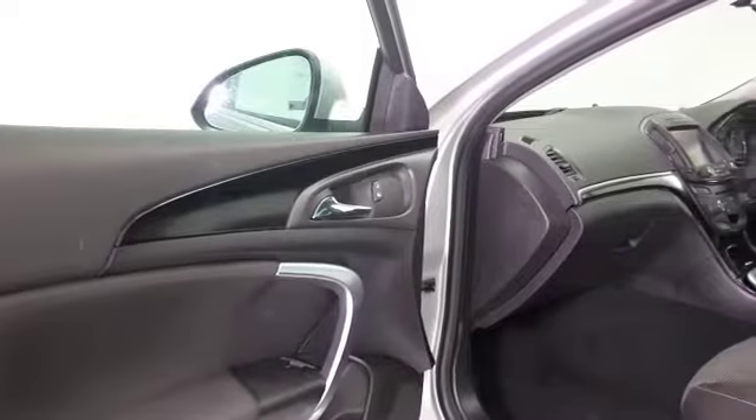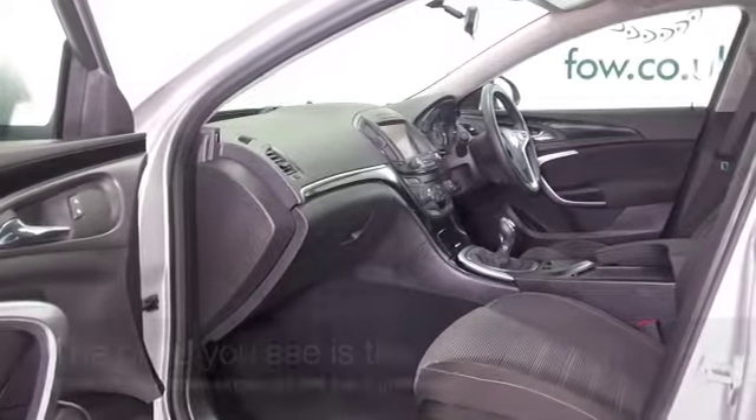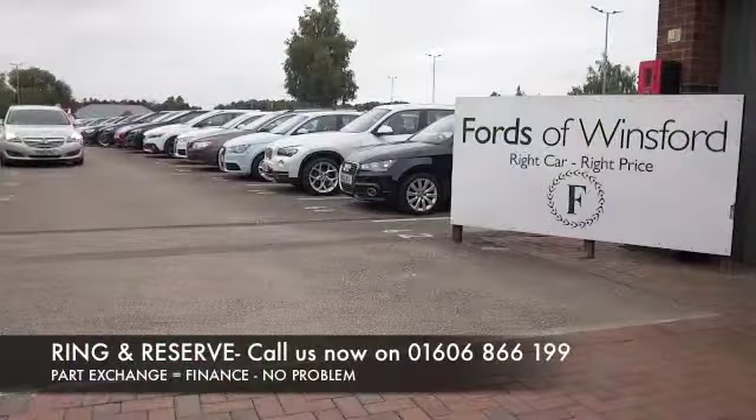It's got a great spec including satellite navigation, parking sensors, and Bluetooth. There's a flat load space at the back with the rear seats down, so it's really practical, and yet you'll find it very perky to drive with about 72 mpg combined.